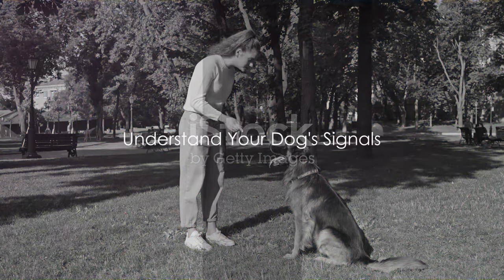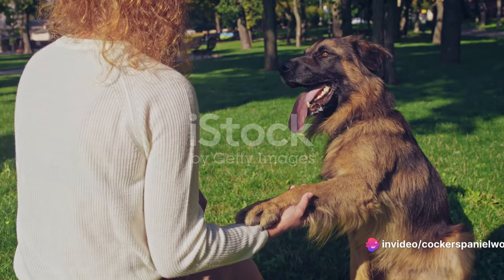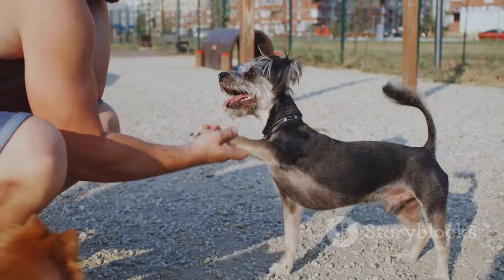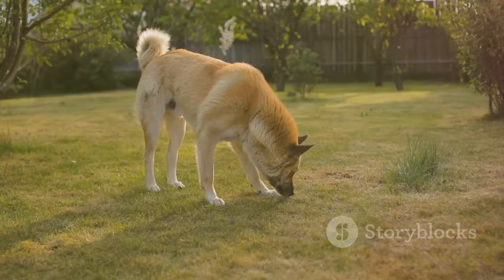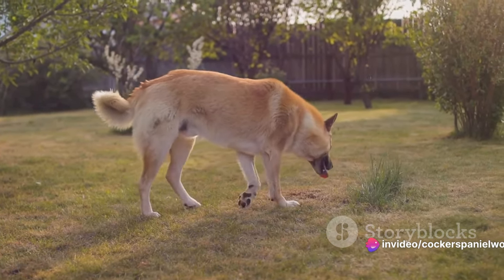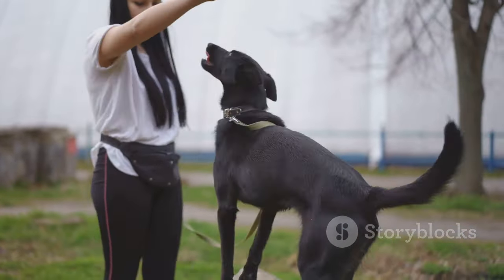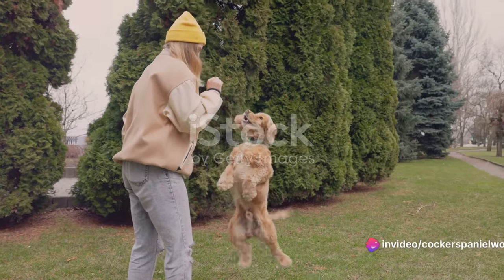The first step is to understand your dog's signals. A dog doesn't need to master the English language to communicate their needs — they use their own unique language of signals. When your furry friend needs to go outside, they'll naturally give signs, and it's your job to pick up on these. You might notice your dog starting to sniff around more than usual, or they could begin circling or start to whine. These are all common signs that your dog is trying to tell you something important. Keep an eye out for these signals, and remember, every dog is different and might have their own unique signs.